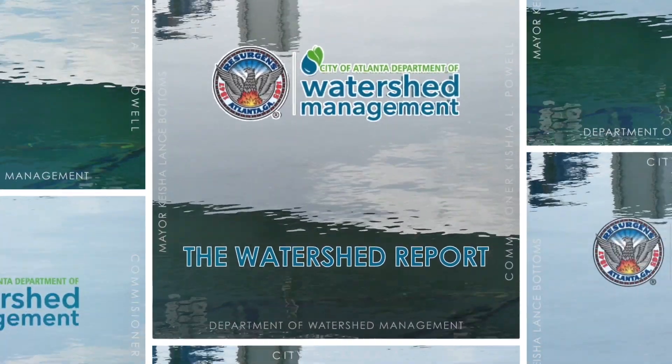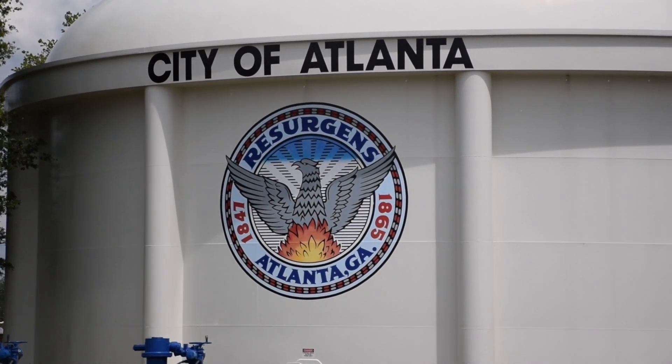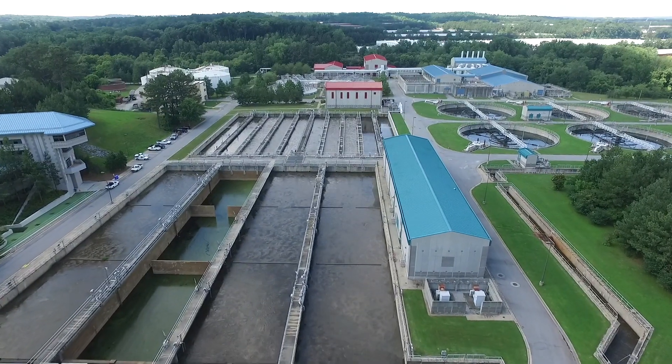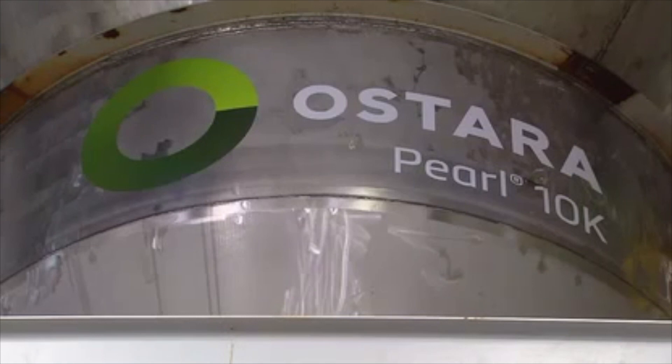In your streets, in your neighborhoods in Atlanta — the Watershed Report. The City of Atlanta Department of Watershed Management takes pride in exploring innovative paths in water treatment and reclamation. One of these innovations is the implementation of the OstroStar Pearl nutrient management solution. This solution takes nutrients out of the waste and turns them into fertilizer.